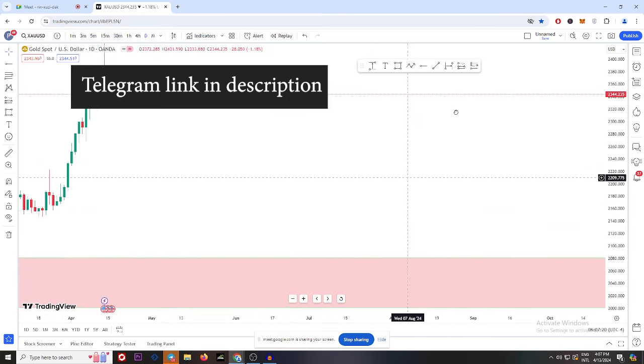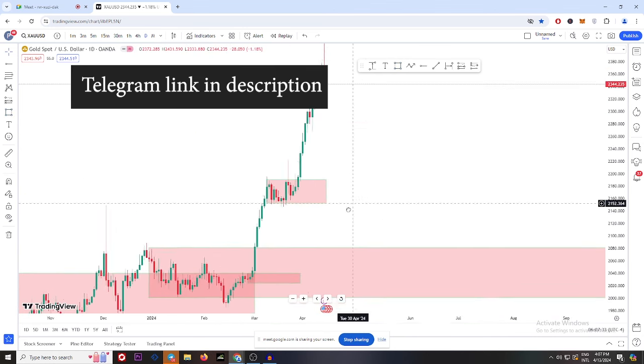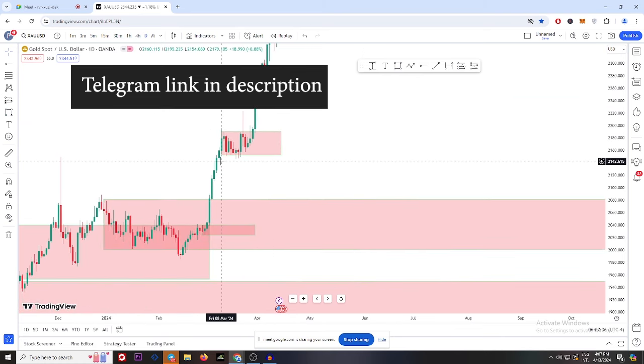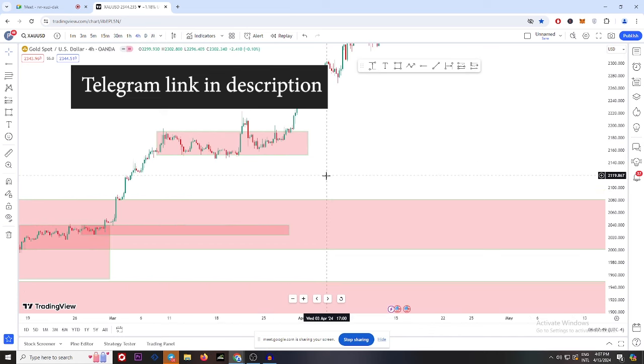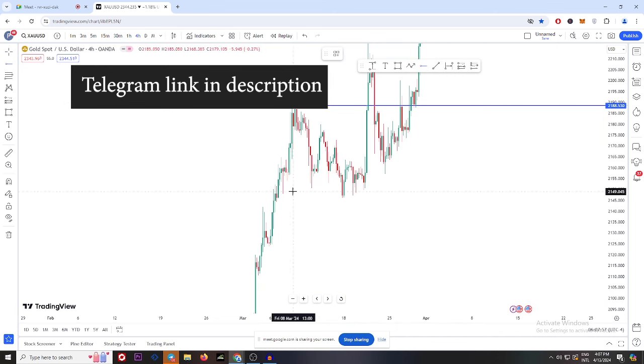Let's go to the daily. In the daily time frame look at this one — we have a buy engulfing, market never came back to our buy engulfing. All the buying happened here but we have a sideway market here. Let's work with only this part. This kind of movement is not a problem — the problem we face is in the sideway market. So let's go with the sideway market. Let's go to the 4 hour chart.